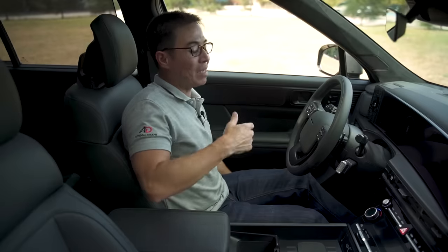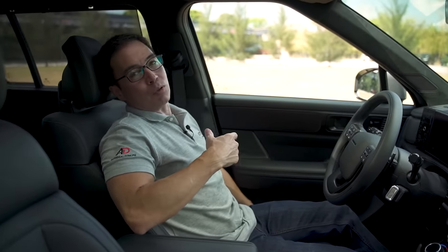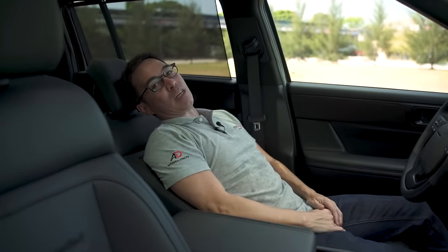The car has a relaxed function. Obviously you don't want to do this while driving, but it'd be great for waiting — like when you're waiting for someone who's taking forever to get out of the house. The ottoman for the driver is genuinely there.